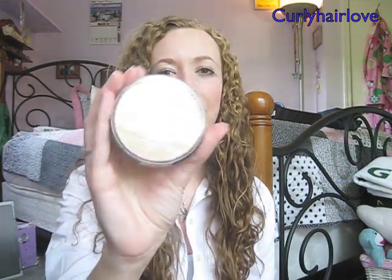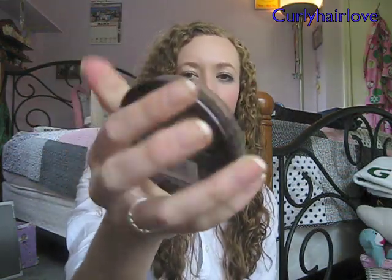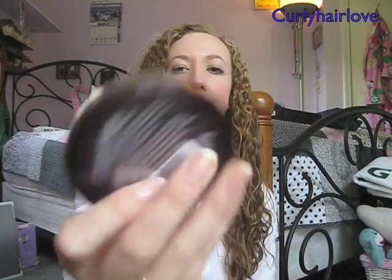The next thing I got at Ulta is this powder — it's the Rimmel Stay Matte, and this one is the transparent one. I haven't opened this yet so I can't tell you how I like it, but I've heard a lot of good things about this product, and I was running out of my other powder so I figured I'd give it a try.